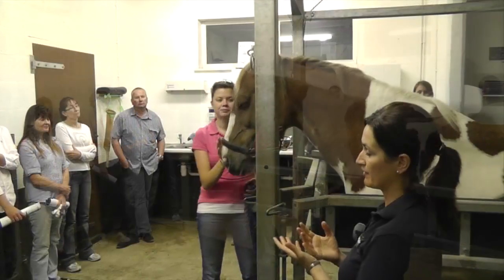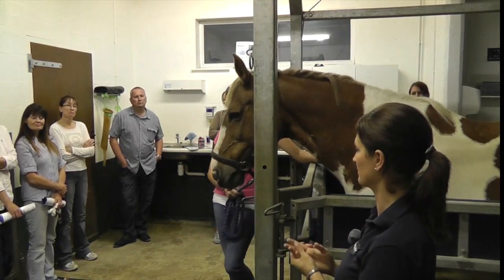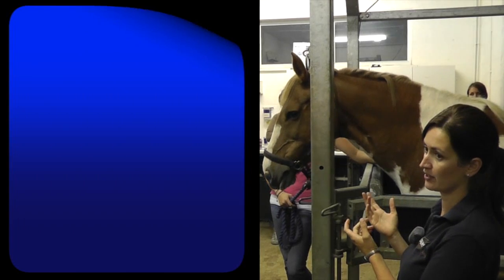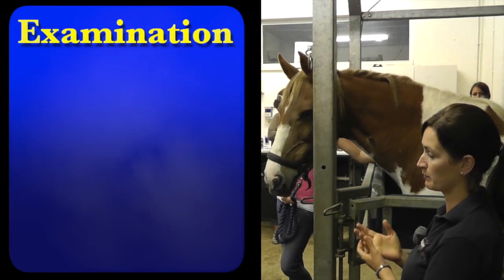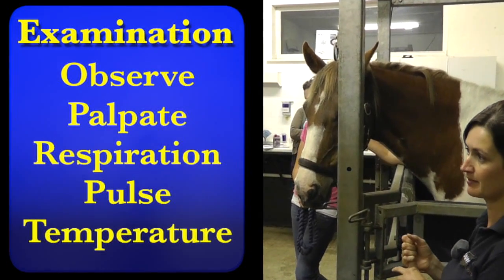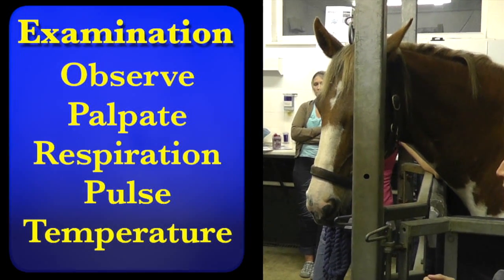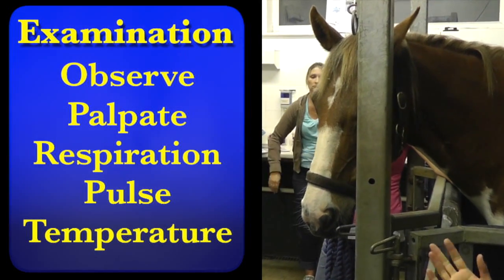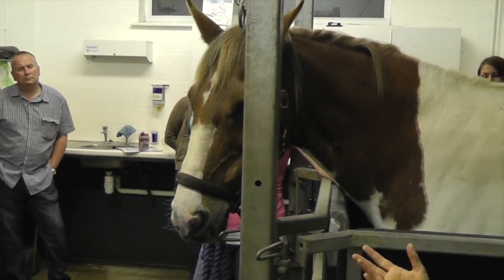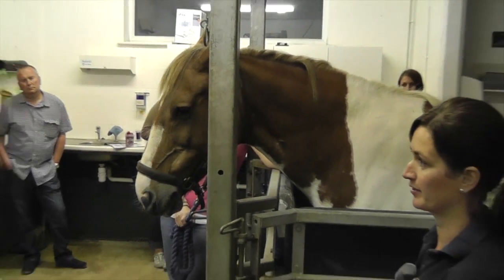If your horse had colic — which I hope they don't — but if it did and we were on the way to you, and you could call us with that information: if we knew we were going to a horse with a heart rate of 60 and mucous membranes that were red, we'd know that was an emergency and we had to get there fast. Whereas if the heart rate's 30 and the membranes are normal, moist, and fine, then we wouldn't hit the accelerator quite so hard.